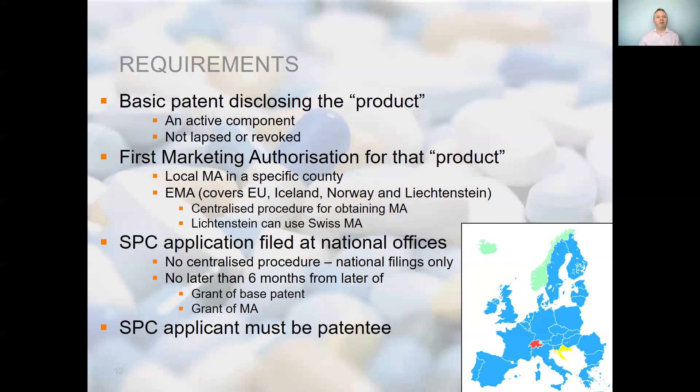Importantly, the SPC must be applied for within six months of the later of the grant of the patent or the grant of the marketing authorisation. This means it's extremely important for those dealing with the IP of a company and your regulatory department to keep each other informed of progress. It is also important to note that the grant of the marketing authorisation is not necessarily considered to be the date on which it was approved, but instead the date on which the applicant is notified of the approval. This could be several days later and may impact not only on the duration of the SPC, but also the deadline for filing it.